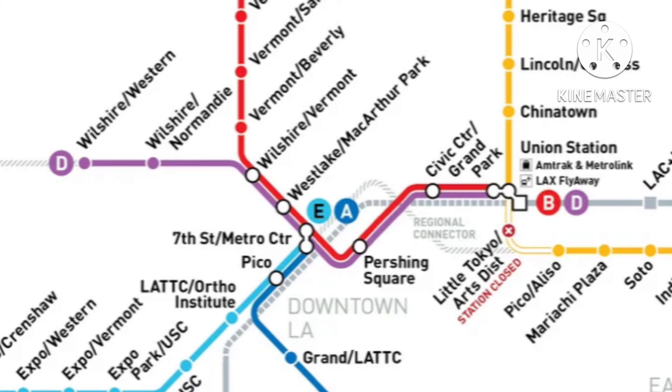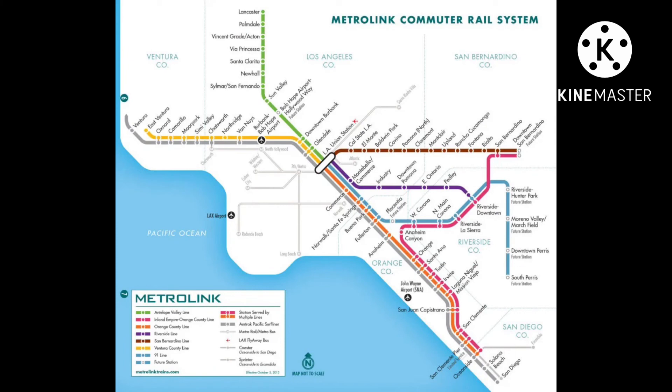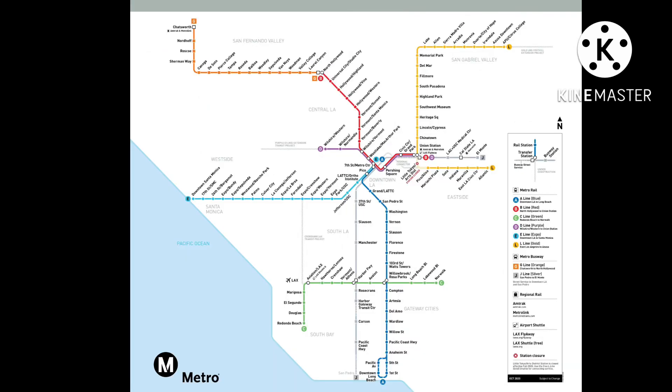The E, A, B, and D Lines all connect at 7th Street/Metro Center. There's also regional rail, which includes Amtrak and Metrolink — Amtrak is not owned by Metro, though Metrolink is, but I'll have to fact-check that so don't quote me on it. They have lines going pretty much every direction from downtown LA.